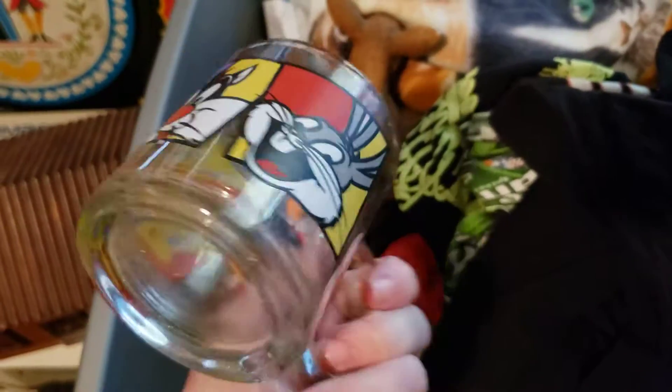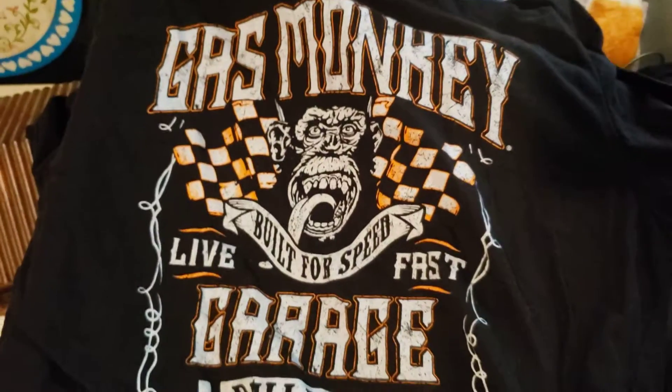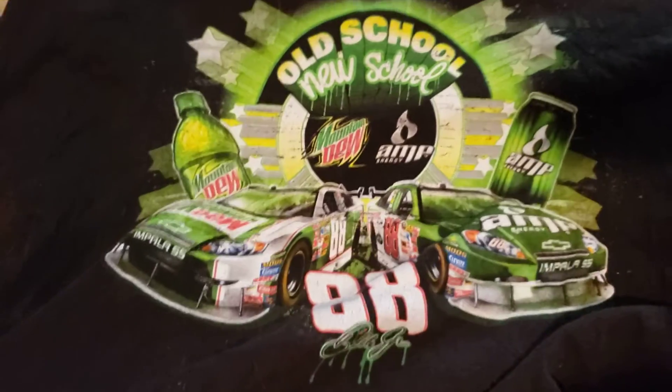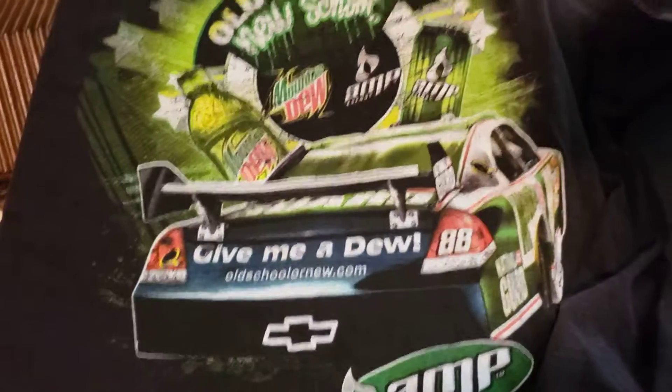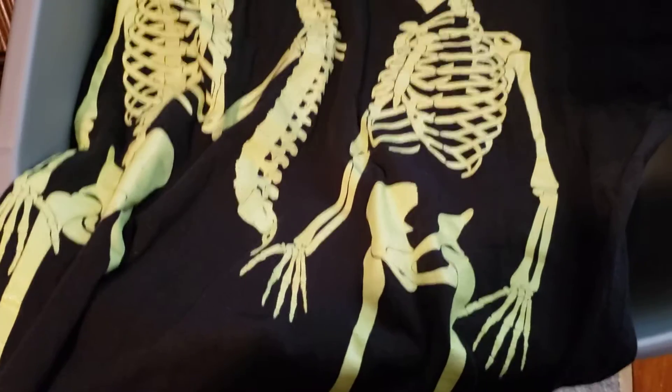Here's a Looney Tunes coffee mug from the 80s. I got this Gas Monkey Garage long sleeve shirt — this one's missing its neck tag too. Then there's a Dale Jr. shirt — old school new school — with a big picture on the back. I also got a Mountain Dew and Amp shirt. And just a silly Halloween shirt that says 'I Got Your Back' — it looks like it might be glow in the dark. That was cool.